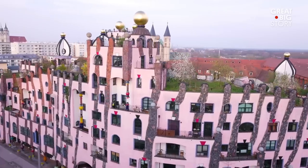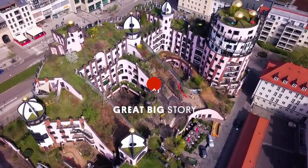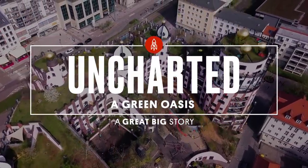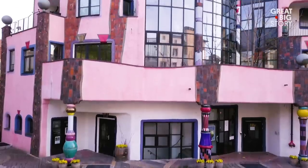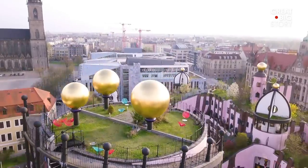This big pink building has an unusual name. Welcome to the Green Citadel. Located in the central German city of Magdeburg, it is an unusually bright complex of 55 residential apartments, shops, cafes, a hotel, and a preschool.